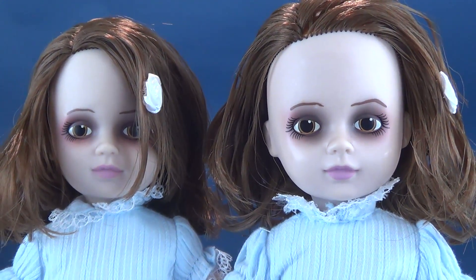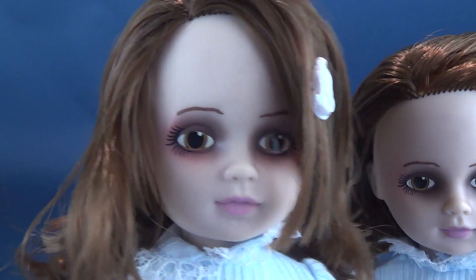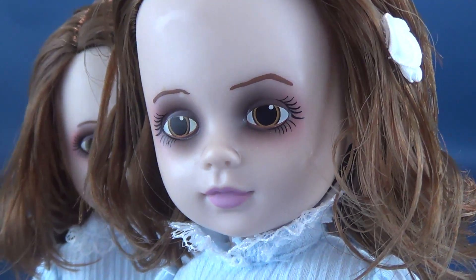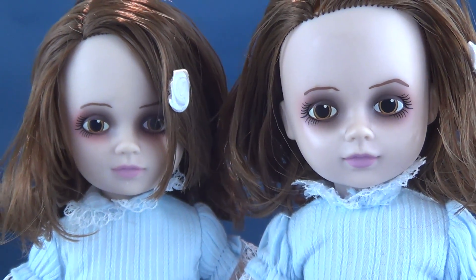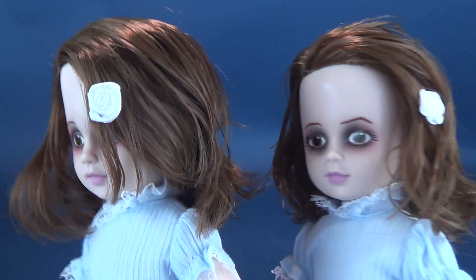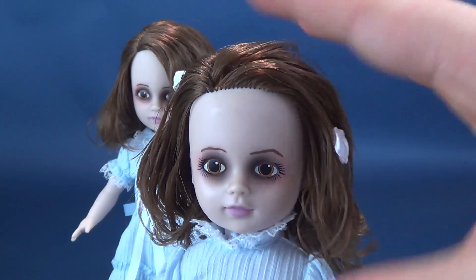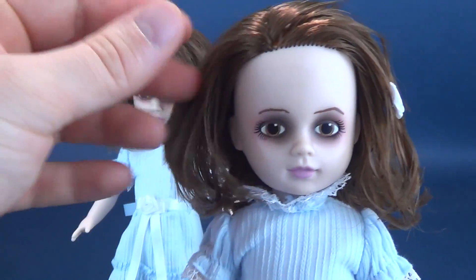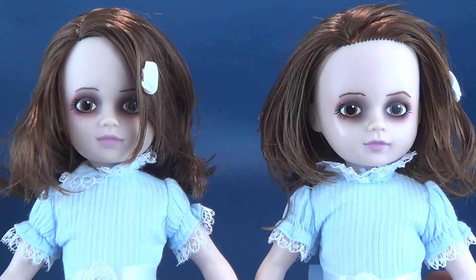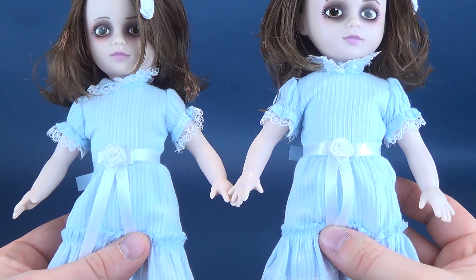Looking at the two faces side by side, they seem similar, though the airbrushing around the eyes is slightly different. This one — let's call her Alexia — has a little bit more reddish rouge around the eyes, where Alexa has a slightly more brownish, darker black. The eyes and expression are very similar. The hair is a little different as well — both sport small white flowers, but Alexa's hair is just a bit more tucked further back. That's about the only thing that really seems different between the two sisters.